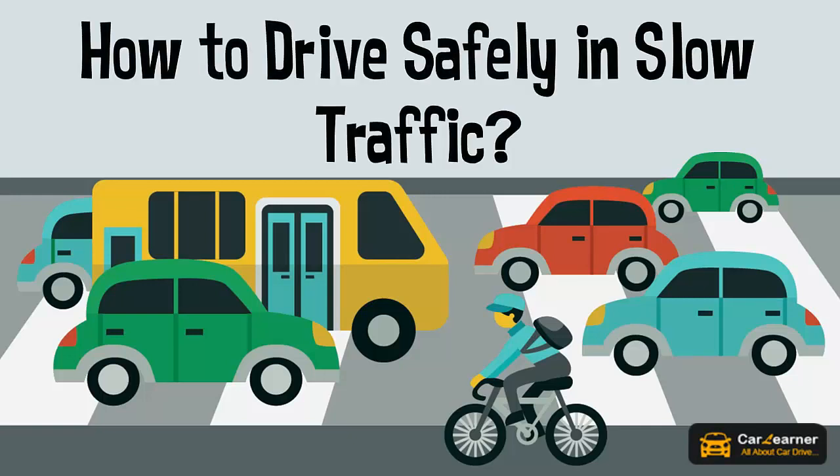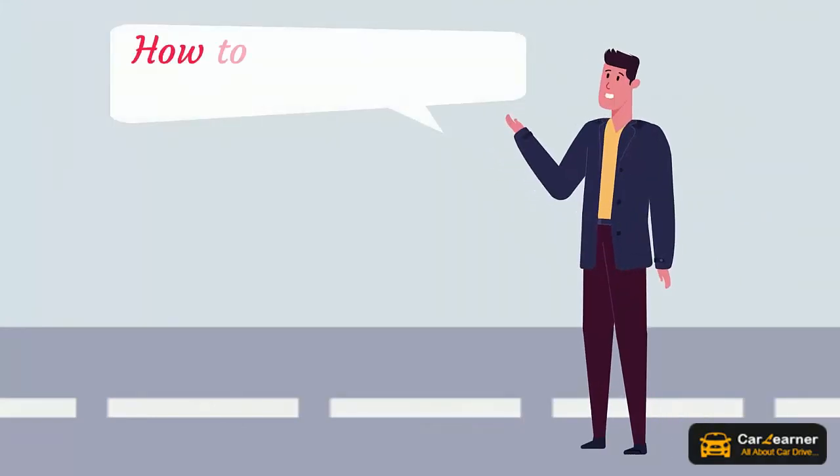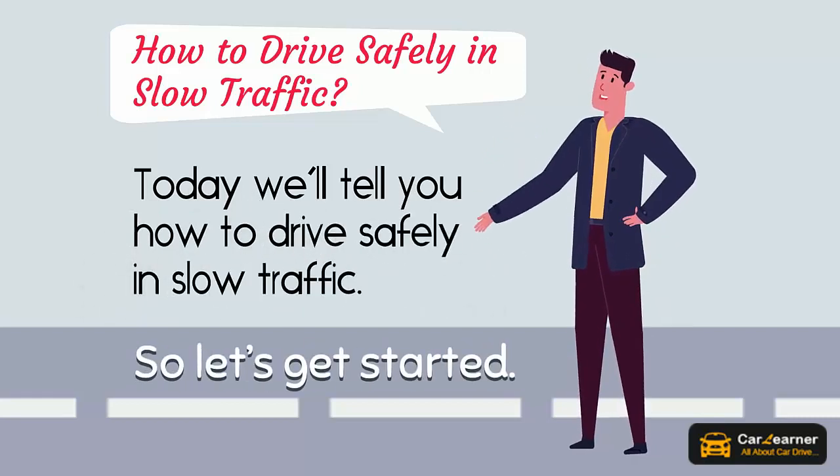How to drive safely in slow traffic. Hello friends, welcome to Car Learner. Today we'll tell you how to drive safely in slow traffic. So let's get started.